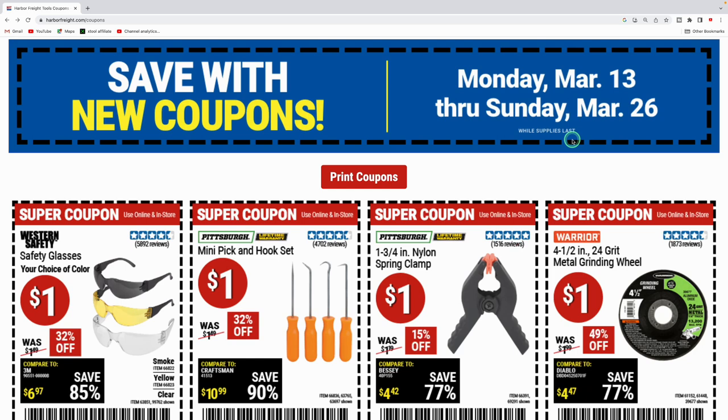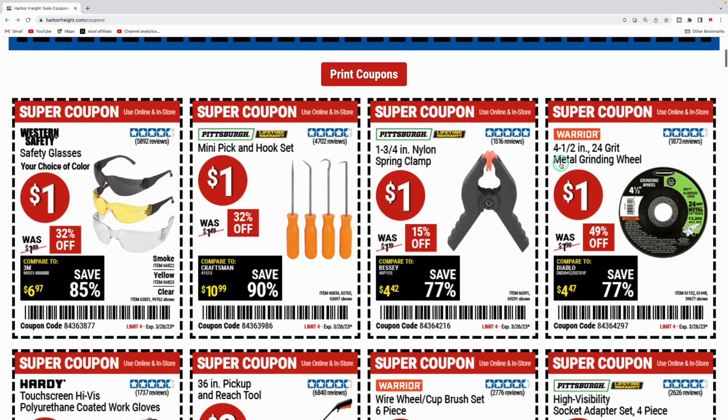What's up people, welcome back to the channel. I just previously did a video of Harbor Freight's parking lot sale, which had a lot of pretty good deals. Currently they've got a bunch of super coupons going on from Monday March 13th through Sunday March 26th, and they got a lot of pretty good deals here, so let's go ahead and jump in.